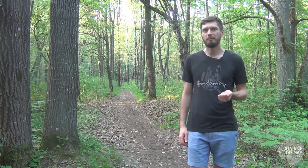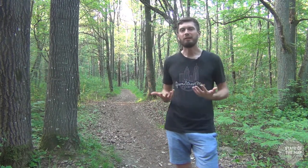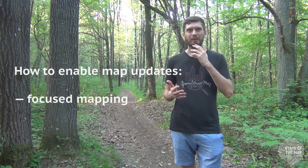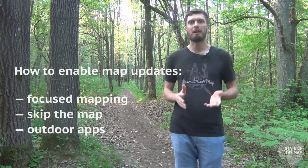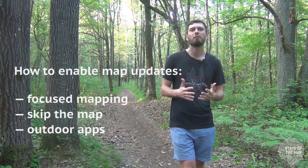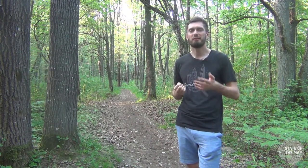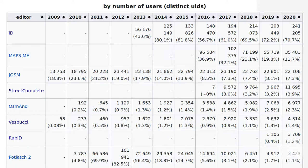Looking at these examples of mapless editors, there are some ideas we can take to updating OpenStreetMap data. First, we need to make something focused — that didn't change. Also, the map may be something we don't need. And finally, we have to make more outdoor apps, because outdoor editors are what OpenStreetMap is lacking at the moment. Take a look at StreetComplete — in just a couple of years it raised itself to fourth place among most-used editors in terms of number of users. And the second place is taken by Maps.me. These are basically the only two focused editors in the top ten. We need to have more of these.